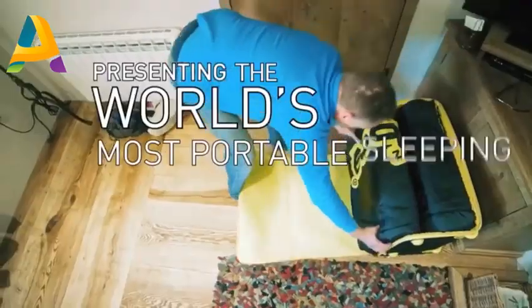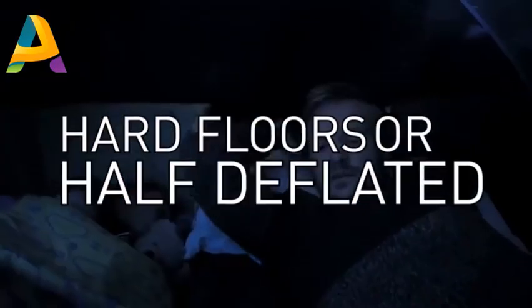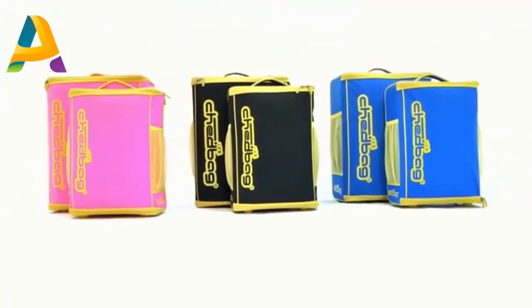Presenting the world's most portable sleeping solution. No more hard floors or half-deflated air mattresses. The Chedbag — a chair, bed, and bag all in one. Available in junior and adult sizes and in three eye-catching colours.